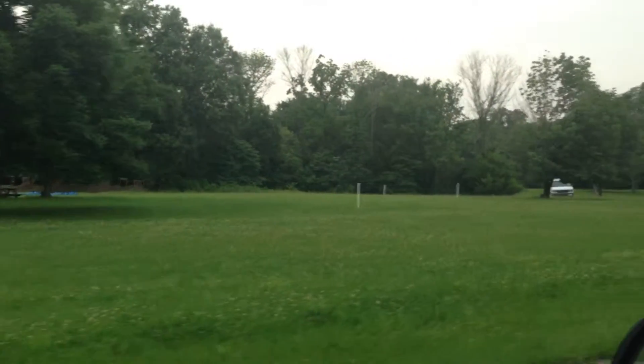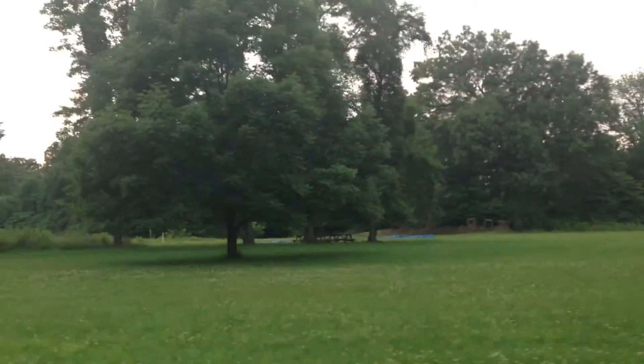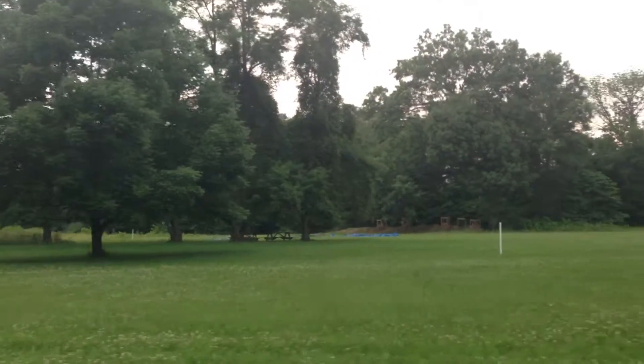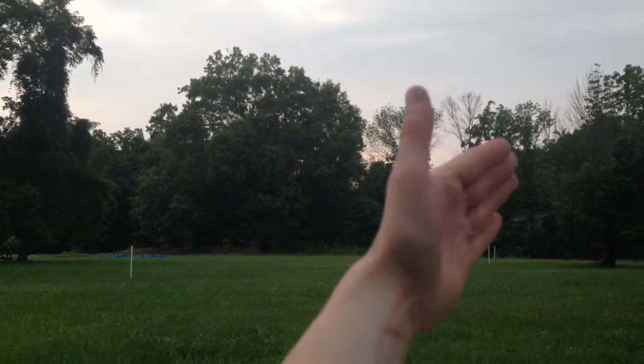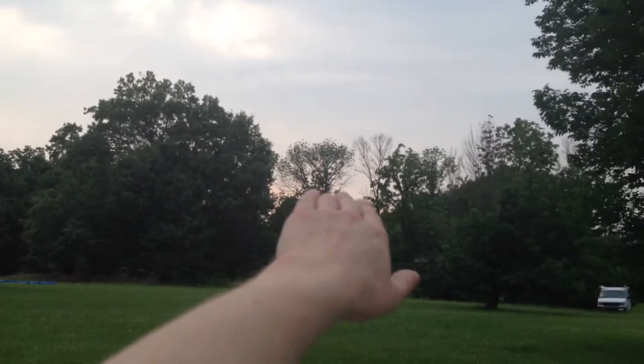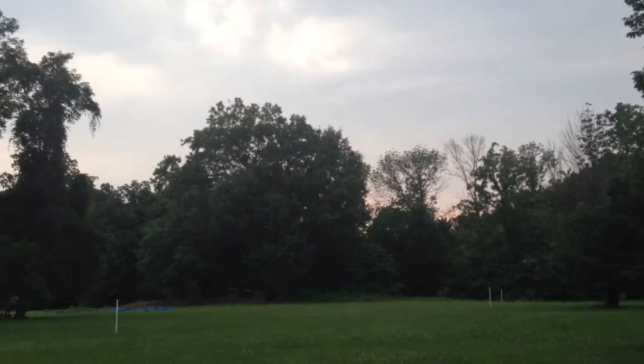Those poles — those white poles over there — they go down over there a bit and represent the whole enclosure, or how large that camp would have been basically.